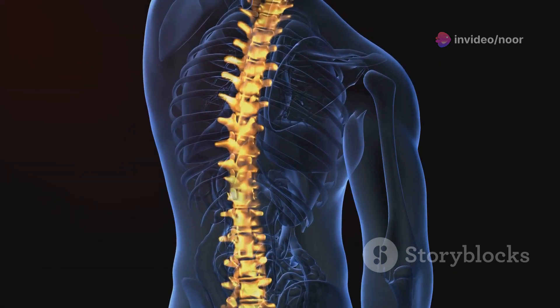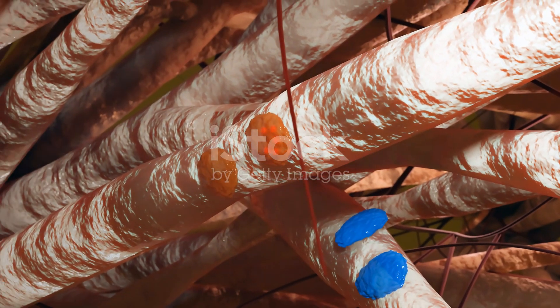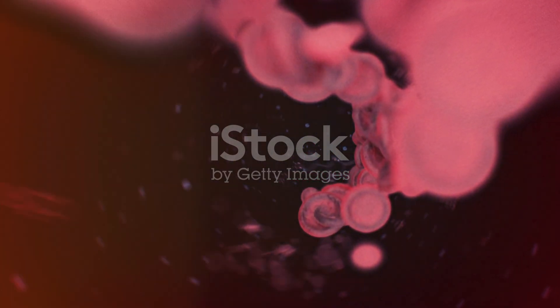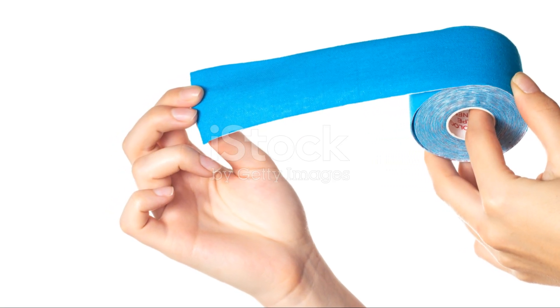There are different types of connective tissue such as loose connective tissue, dense connective tissue, cartilage, bone, blood, and adipose or fat tissue. Each has a unique role from supporting organs to transporting oxygen. So next time you move, breathe, or just exist, thank your connective tissues for keeping you all together.